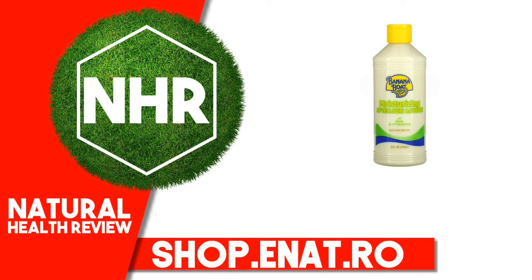Banana Boat Moisturizing After Sun Lotion with Aloe and Vitamin E, 16 Fluid Ounces, 473 Milliliters.